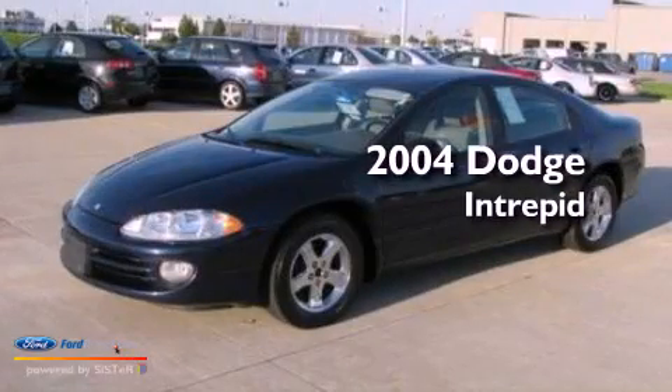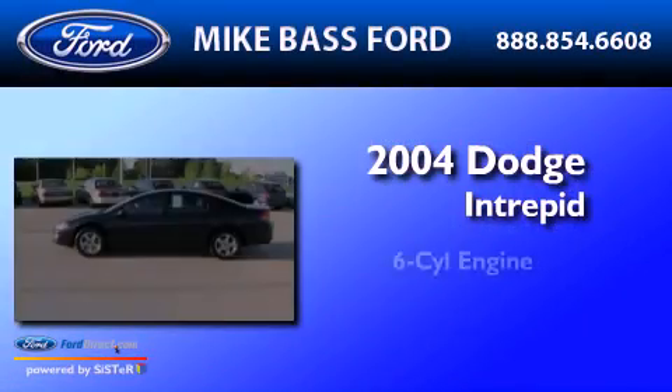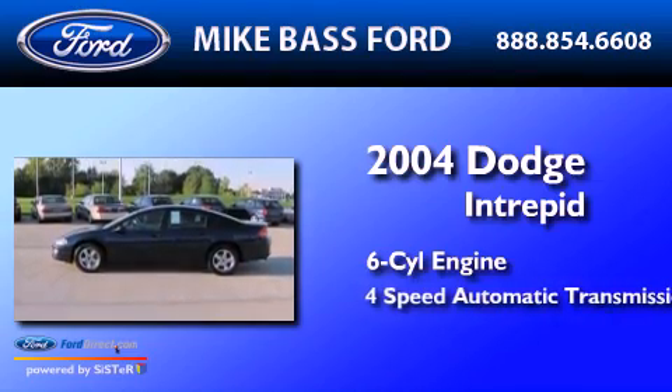This is a 2004 Dodge Intrepid. It features a six-cylinder engine and a four-speed automatic transmission.